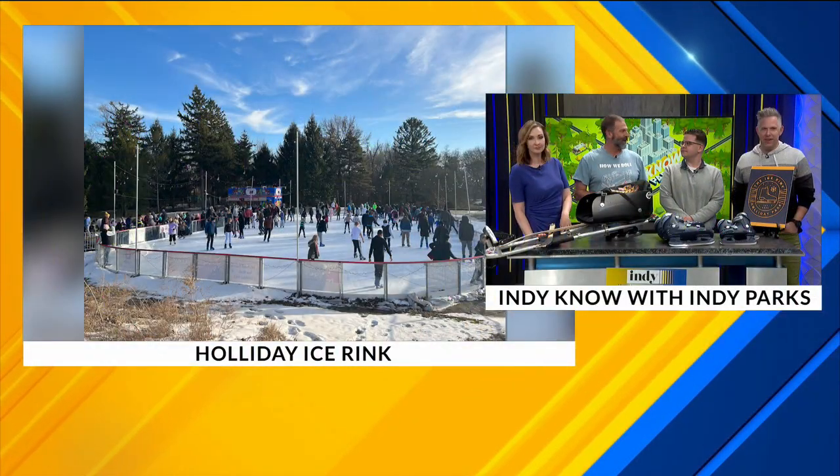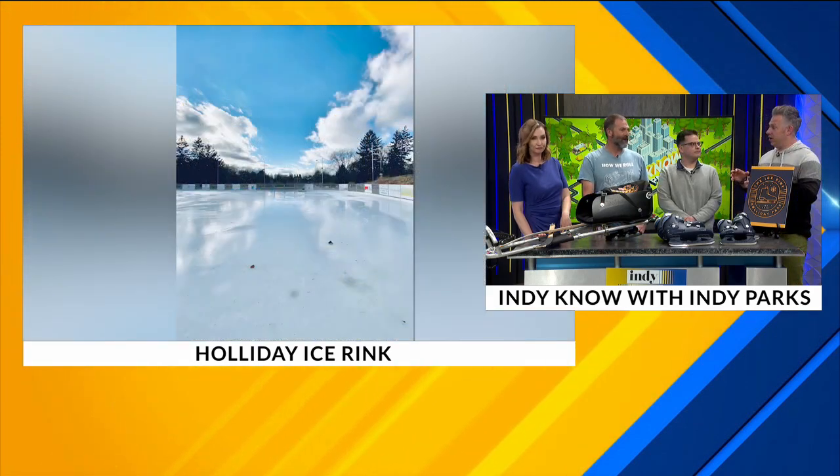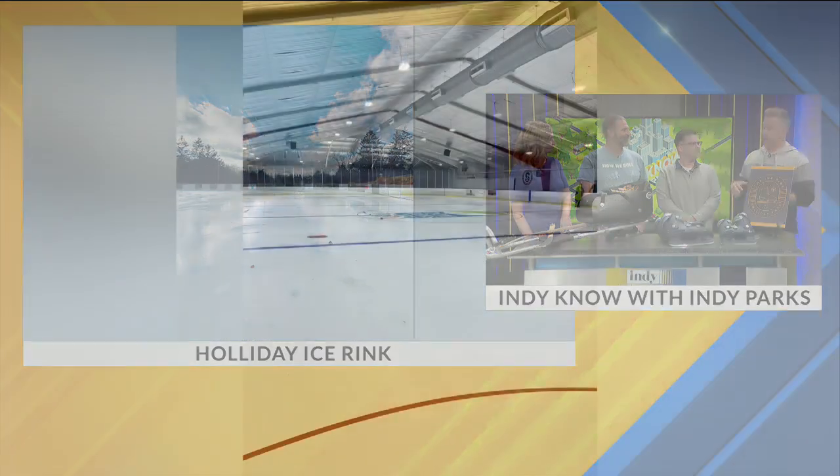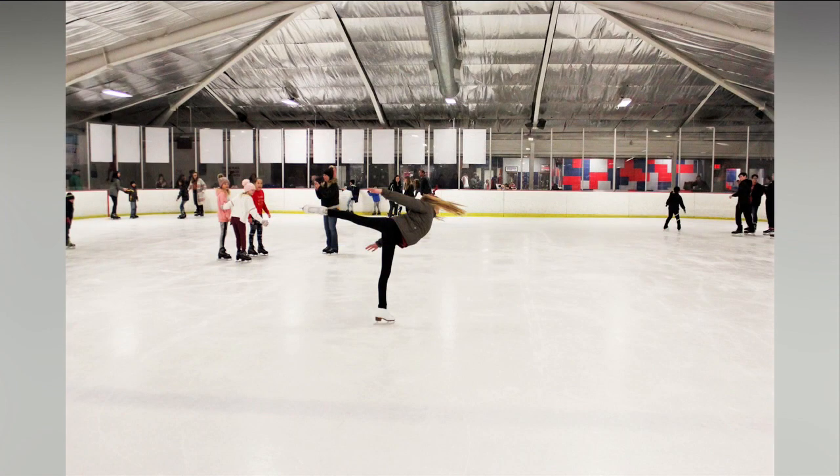Perry Park is located on the south side, a little bit west of 31 off Stop 11. We have public programming every day of the week — weekdays, weekends — and some special events coming up like our Skate with Santa on December 9th. A lot of other stuff going on too. It is an indoor facility. We're seeing a picture — that is huge. We are a full NHL-size rink. We have our concession stand, locker rooms, the whole bit.